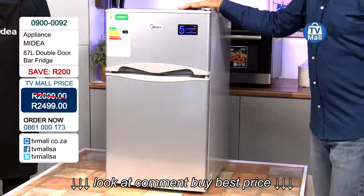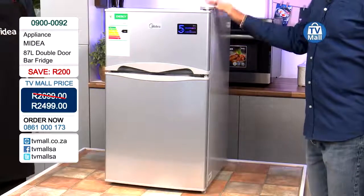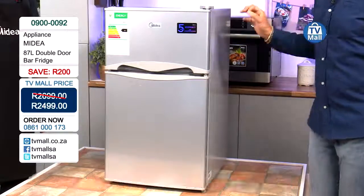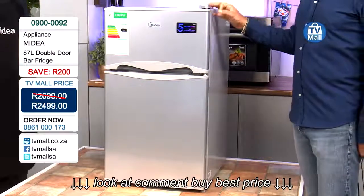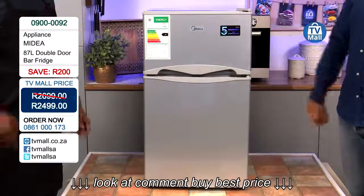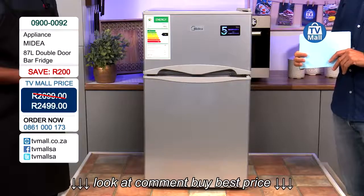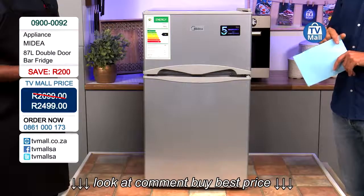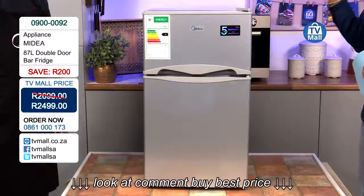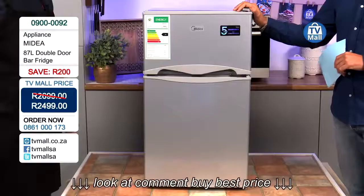We've got some time to go through this fridge and take our viewers through the Medea offering. Medea has been around for 50 years, from 1968, manufacturing super high quality appliances. The origins of Medea were actually in China in air conditioning — we did OEM for air conditioning and home appliances: fridges, microwaves, kettles, and so on. If you understand air conditioning, you understand compressors and cooling, so fridges are something Medea is really good at.